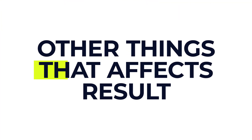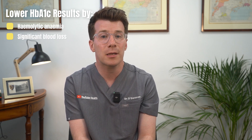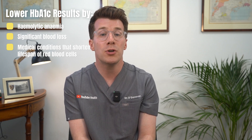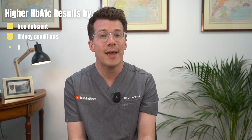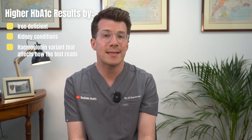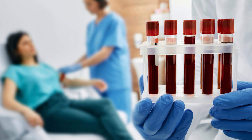Are there other things that can affect HbA1c results? Yes — some conditions can make your HbA1c falsely high or low. You might get a lower result if you've had haemolytic anaemia, significant blood loss, or certain rare conditions that shorten the lifespan of red blood cells. On the other hand, you might get a higher result if you're iron deficient, have certain kidney conditions, or have a haemoglobin variant that affects how the test reads. If your result seems inconsistent with your symptoms or other test results, your doctor might repeat the test or use an alternative method.